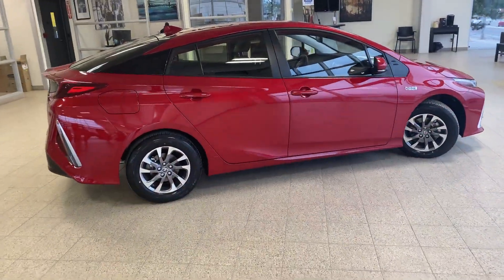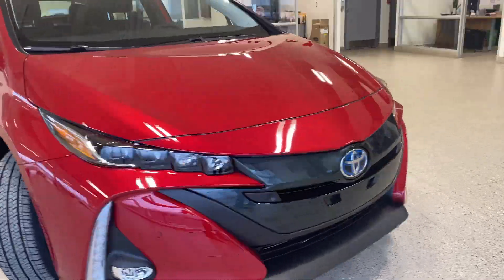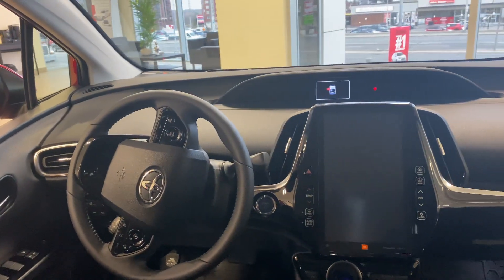The Prius Prime has one of the shortest charge times in its class, with 5 hours and 30 minutes to fully charge on a regular standard household outlet. However, this time can be cut in half by using a 240-volt outlet.